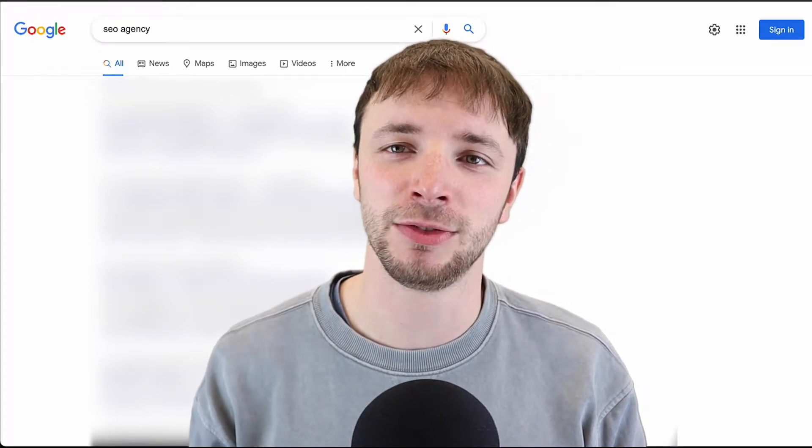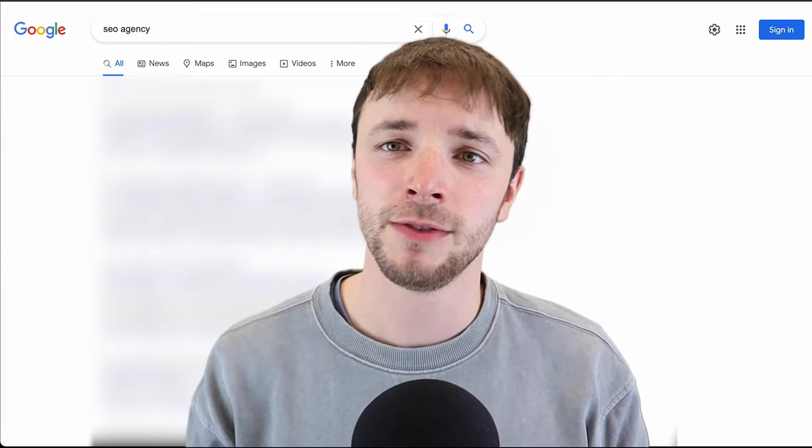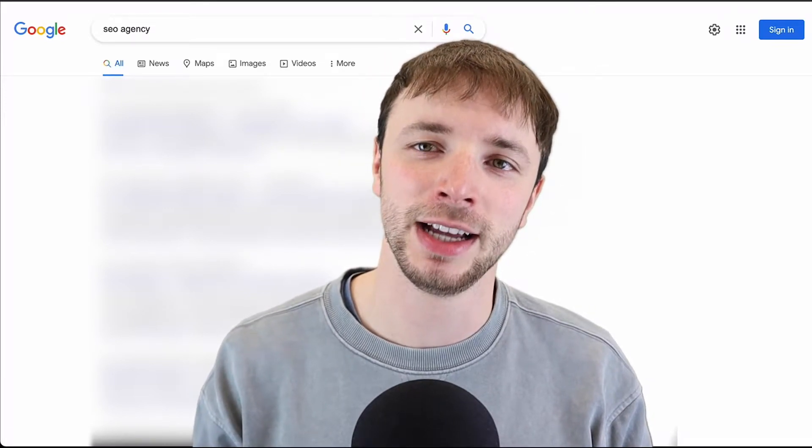Hey guys, Ben here from Session Media. In this video I'm going to walk you through how we managed to rank our website position number two for the highly competitive term 'SEO agency'.